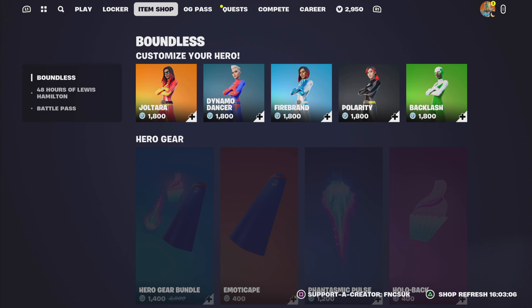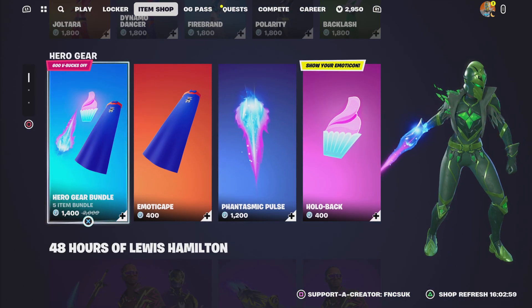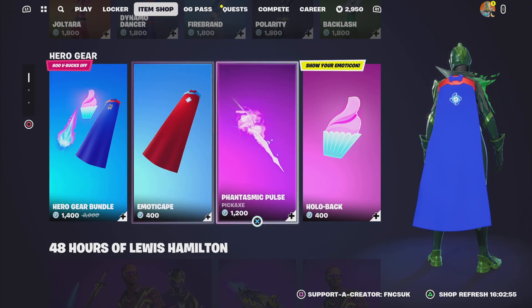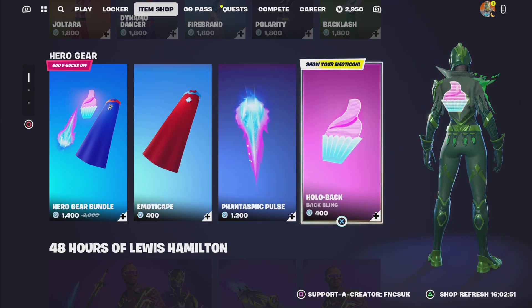It's the Boundless Bundle — it's 1,800 V-Bucks each for all the female skins. And then we've got the Batlings: the Hero Gear Bundle is 1,400, the Capes are 400, the Pickaxe is 1,200, and the Hollow Batling is only 400.